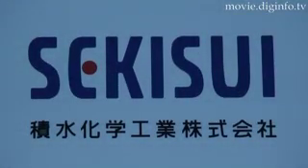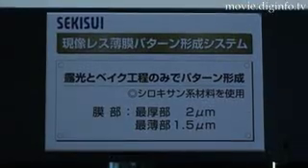6C Chemical R&D Laboratory has invented the first thin film pattern manufacturing system that eliminates development processing stages. This is a new technology that eliminates development processing through the use of ultraviolet exposure and post-baking to create circuit patterns.